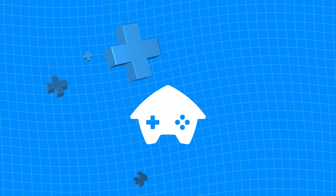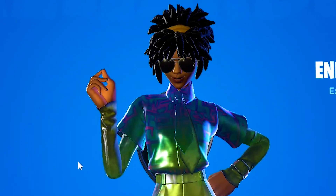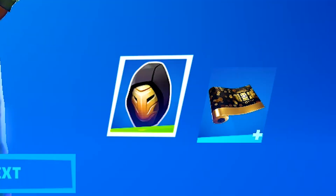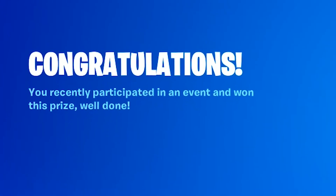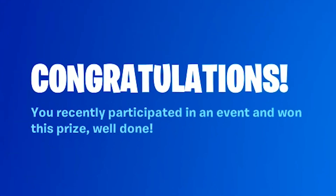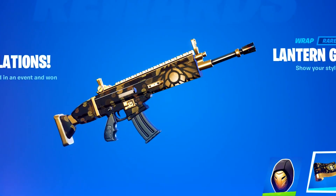Welcome back everybody to the official channel of Home of Games. I just logged on to Fortnite and I had these two free rewards just waiting for me. It says I recently participated in an event and I won these prizes. However, I have no idea what these rewards are, but thanks Epic Games, I'll take it.